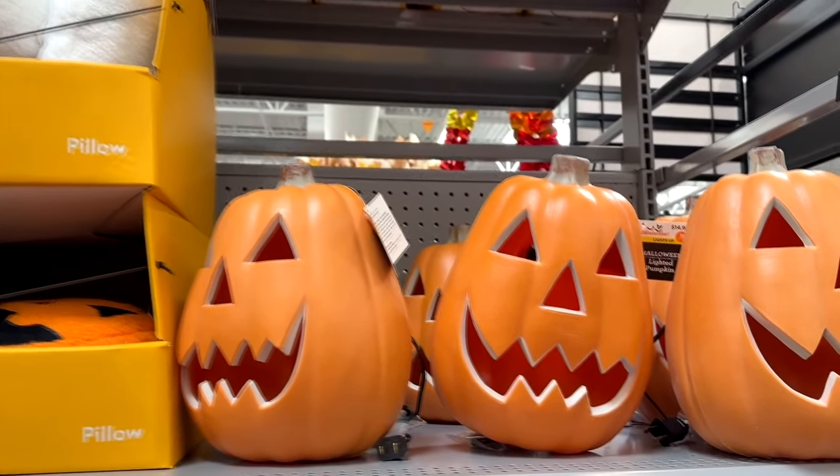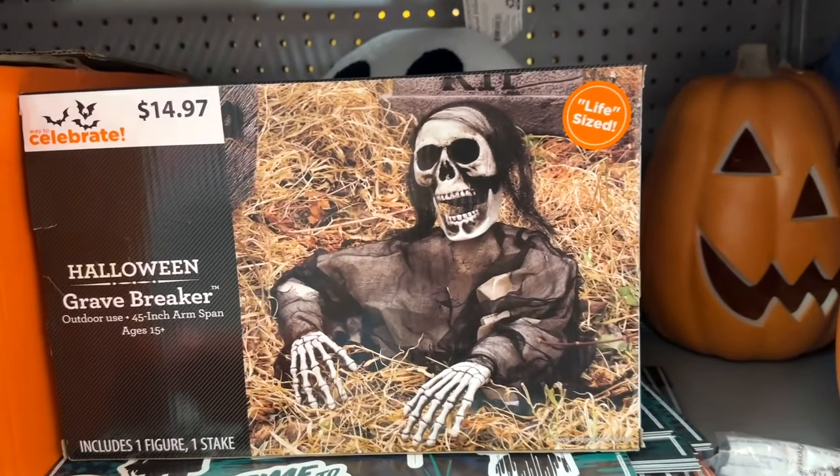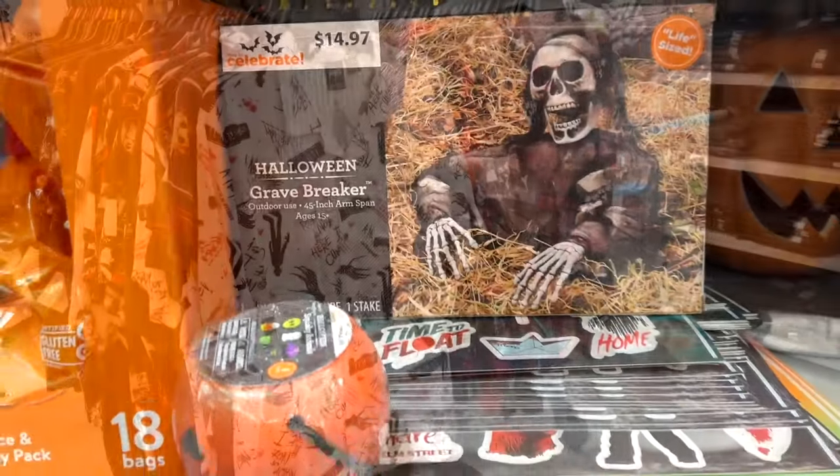Here are some pre-carved pumpkins that light up. And there are some grave breakers — these little skeletons that can come out of the ground.